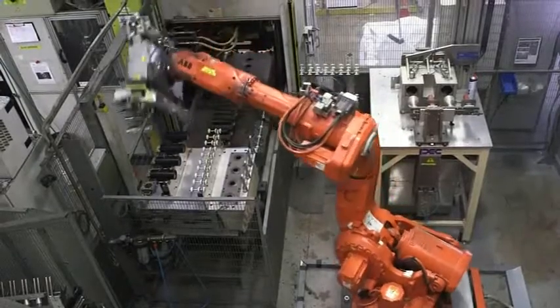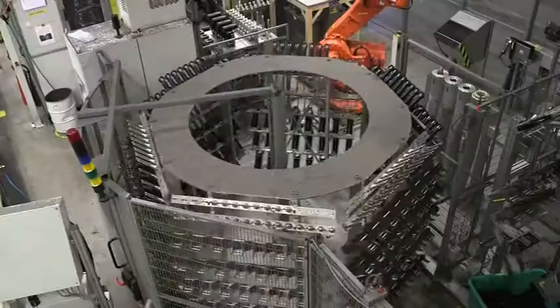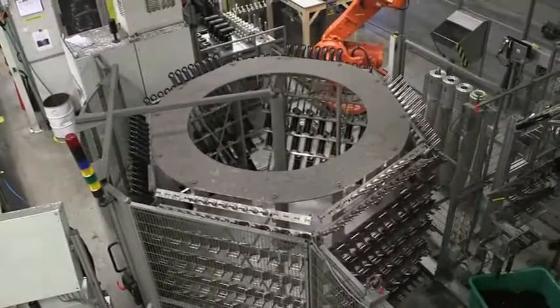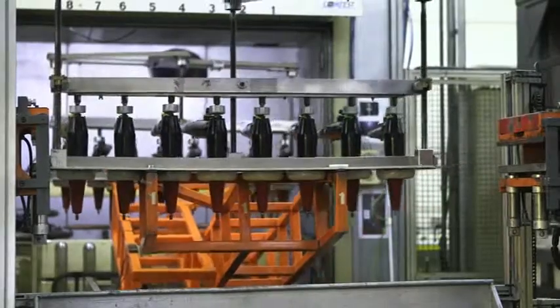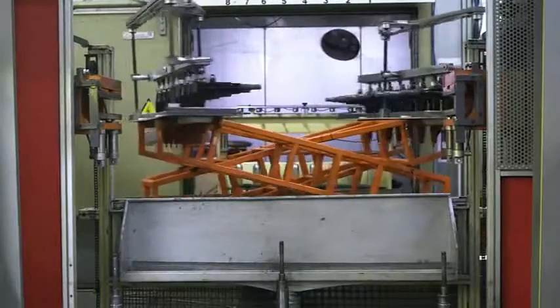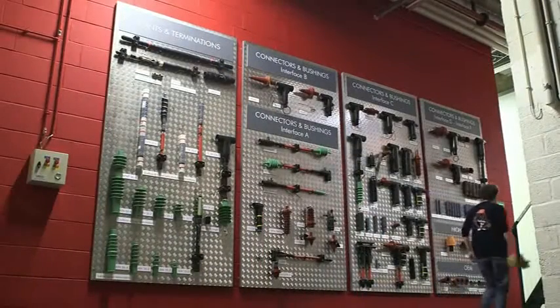Nexen's Euromold provides a total package of pre-molded connectors, terminations, and joints for cables; epoxy bushings for transformers up to 550 kV; heat and cold shrink terminations and joints up to 72 kV; and cable lugs and mechanical connectors.